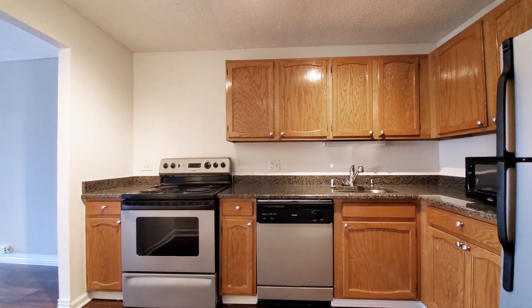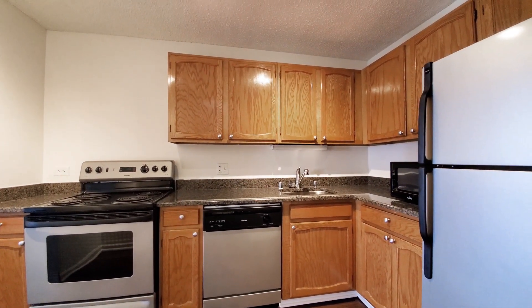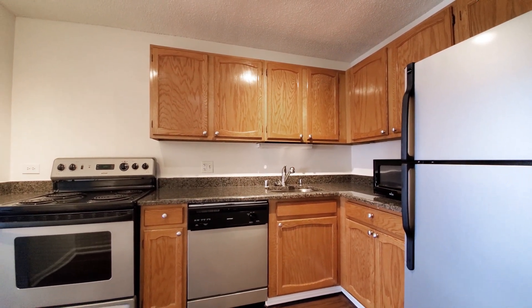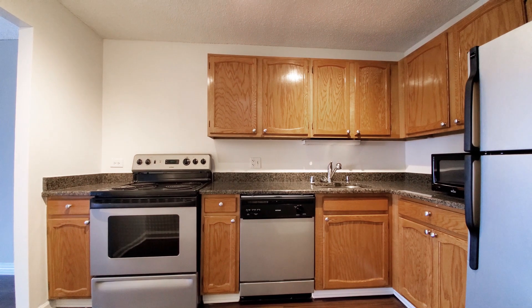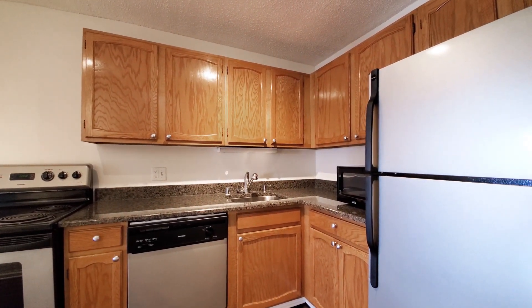The kitchen has maple-colored cabinetry, granite counters, and a stainless steel appliance package that includes a four-burner electric range and a dishwasher.